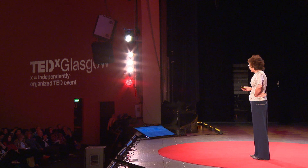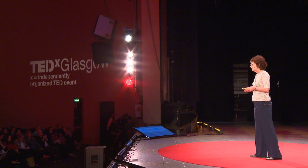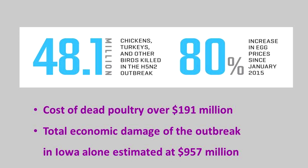At the moment, if there's a bird flu outbreak, the main way we control it is by slaughtering the chickens to stop the spread of disease, and that can have huge consequences. In an outbreak in the US in 2014, where bird flu was spread by birds migrating over the Arctic Circle and down through North America, losses were 48.1 million chickens, a consequent 80% increase in the price of eggs, dead poultry costs over $191 million, and big economic damage.